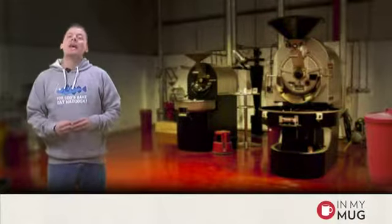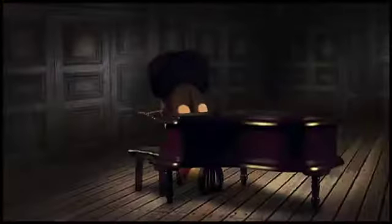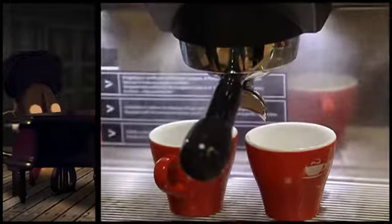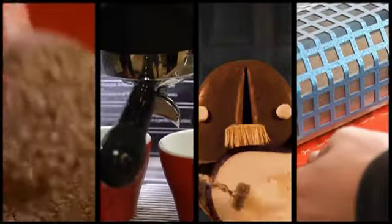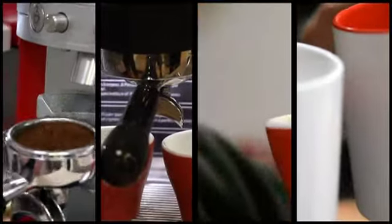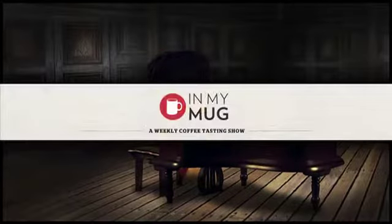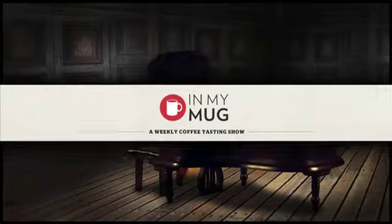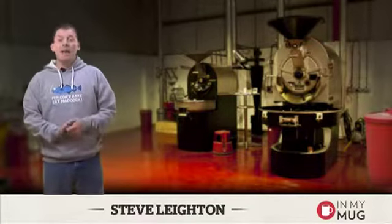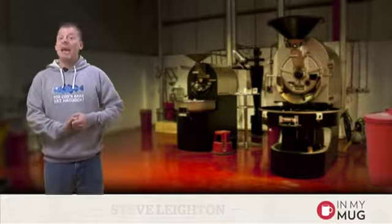This week's coffee is going to be El Salvador San Jose Red Bourbon. Welcome to episode 153. My name is Steve Layton and as I said at the beginning, this week's going to be all about El Salvador San Jose Red Bourbon.